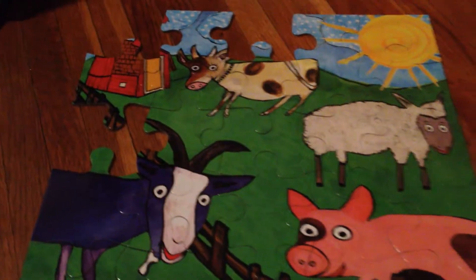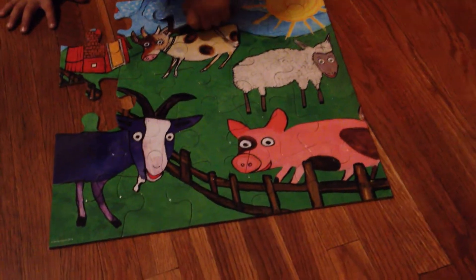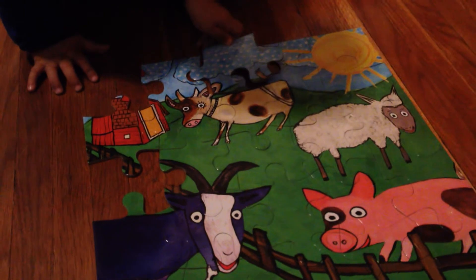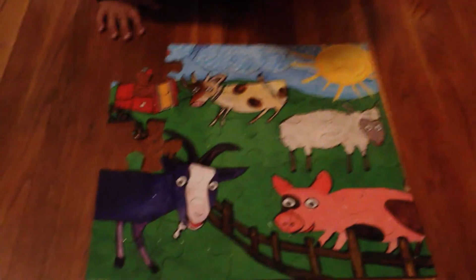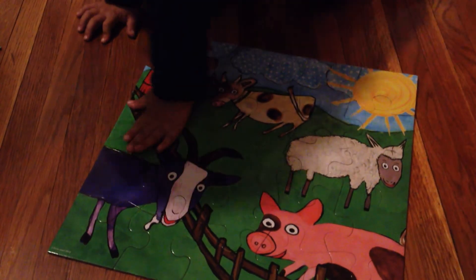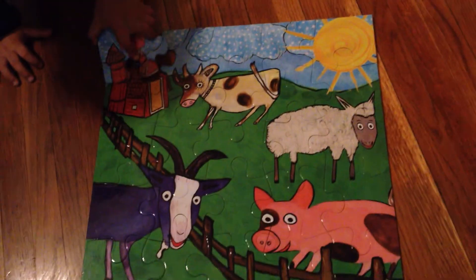Wow. You are doing this in record time. Oh, maybe turn it. Oh my goodness. Good job. And look, there's just two pieces left. You can do this. Let's do a door. A door. There we go. One last piece.